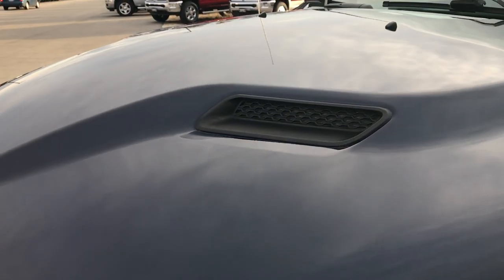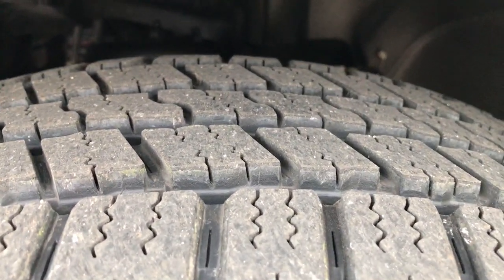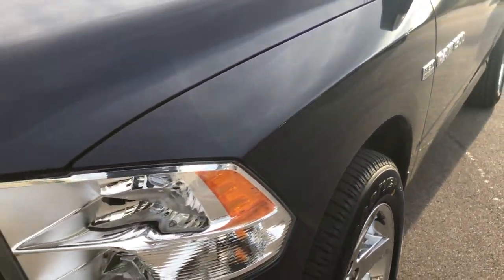Headlights are nice and clear, and it has the sport hood on it. Brand new Goodyear Wrangler SRA 275-60R20s all the way around — brand new tires all the way around on this truck. We put these on in our safety inspection. They have the factory alloy rims with the chrome covers and those are 20 inch rims.